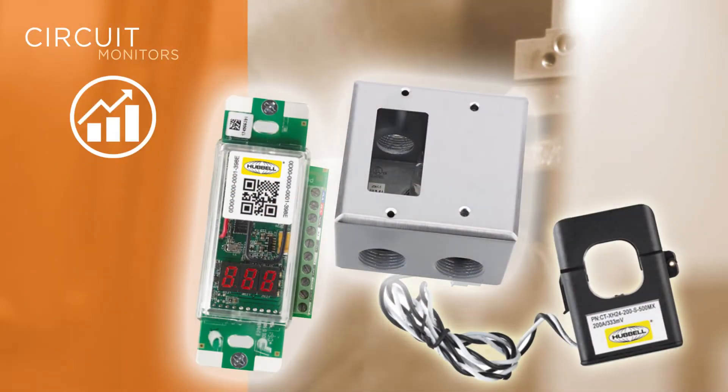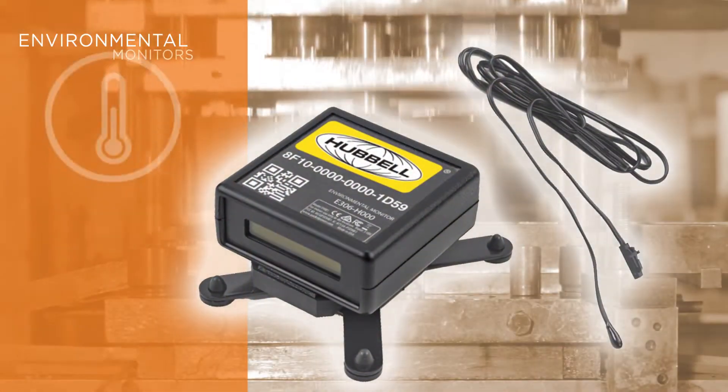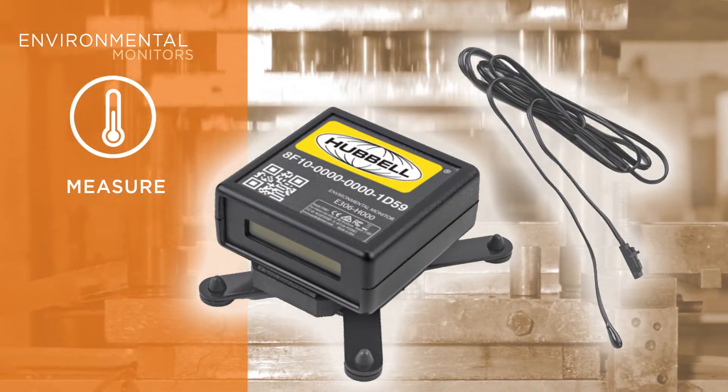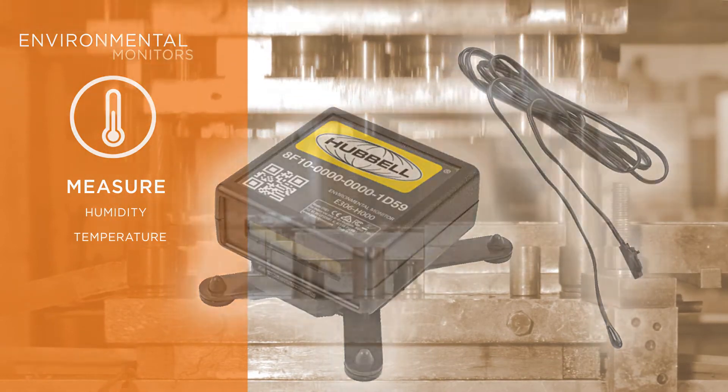Also included are circuit monitors to audit power consumption, balanced loads, cost allocation, and historical trends, as well as highly sensitive environmental monitors to measure conditions like relative humidity and temperature, internal and external to the monitor devices.